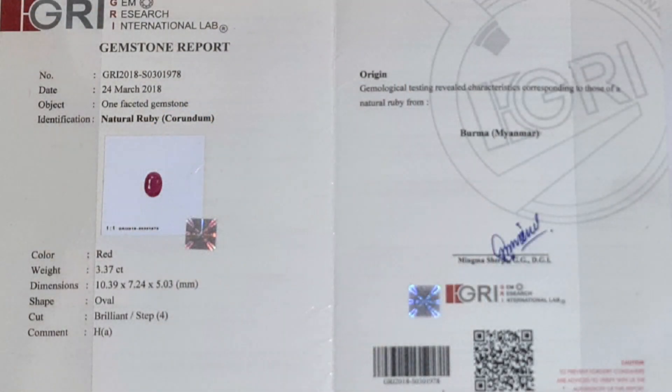Di poin selanjutnya untuk bicara surat, ini sudah bersertifikat dari Gery Lab yang berada di Jakarta. Untuk keterangannya tertulis: Natural Ruby Corundum, color red, berat 3.37 karat, dimensi 10.39 x 7.24 x 5.03 mm, shape oval, komen pigeon blood eye, dan origin dari Burma Myanmar.